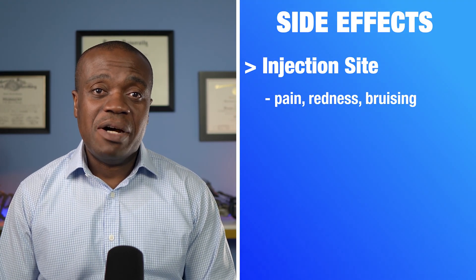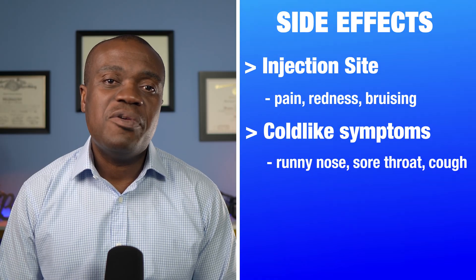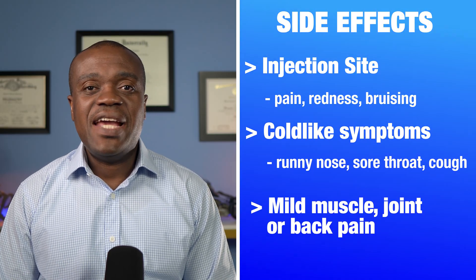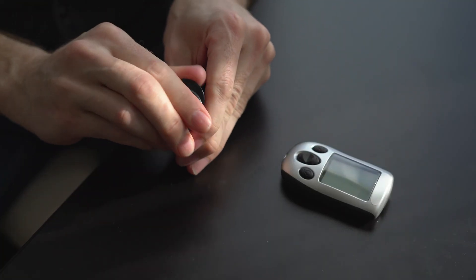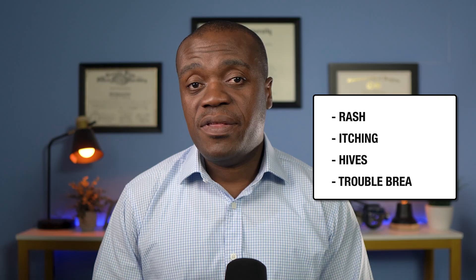Like all medications, Repatha can cause some side effects, though most people tolerate it quite well. You might experience redness, pain, or bruising at the injection site, which is normal and should go away within a few days. Some people report cold-like symptoms such as a runny nose, sore throat, or cough. Mild back pain, muscle aches, or joint pain can also occur. There have also been reports of high blood sugar levels, so if you are diabetic, monitor your blood sugar and discuss with your doctor. In rare cases, Repatha can cause serious allergic reactions including rash, itching, hives, or trouble breathing — seek medical help immediately if this occurs. Remember, not everyone will experience these side effects.